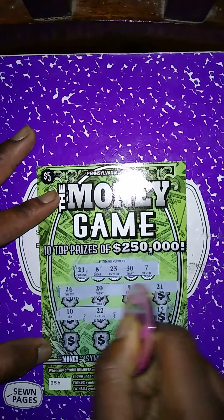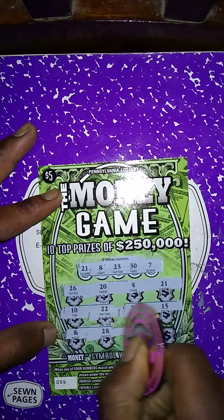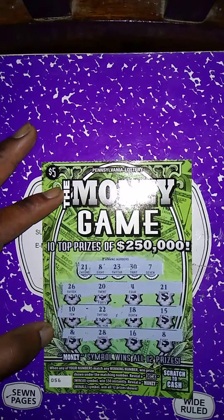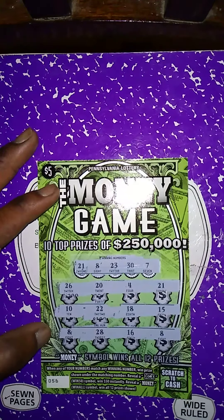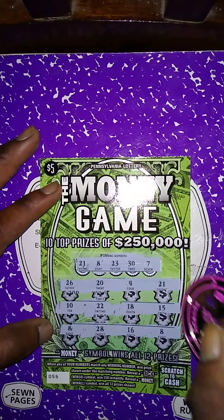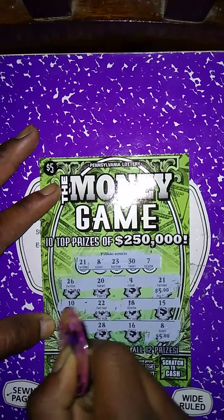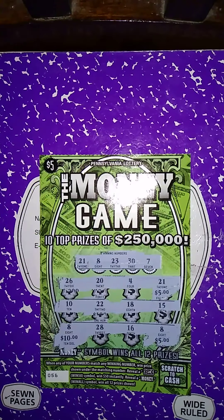10, 22, 18, 15, 8 — we got another winner! And another 8 — we got another one, that's a rematch. Let's see what we got: five dollars, five dollars, five dollars, ten dollars — a $20 winner!